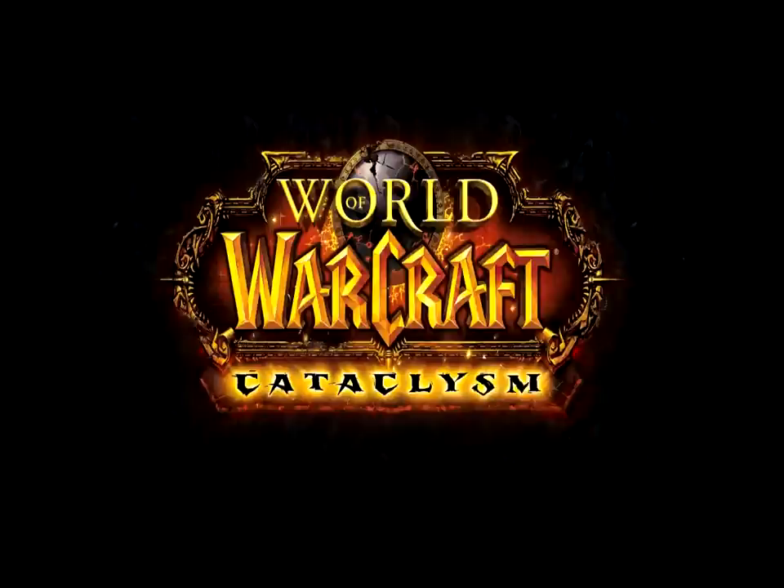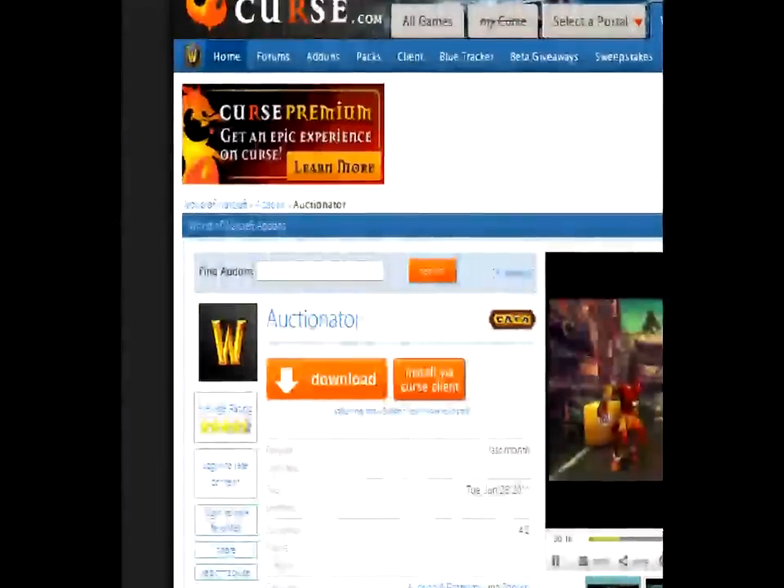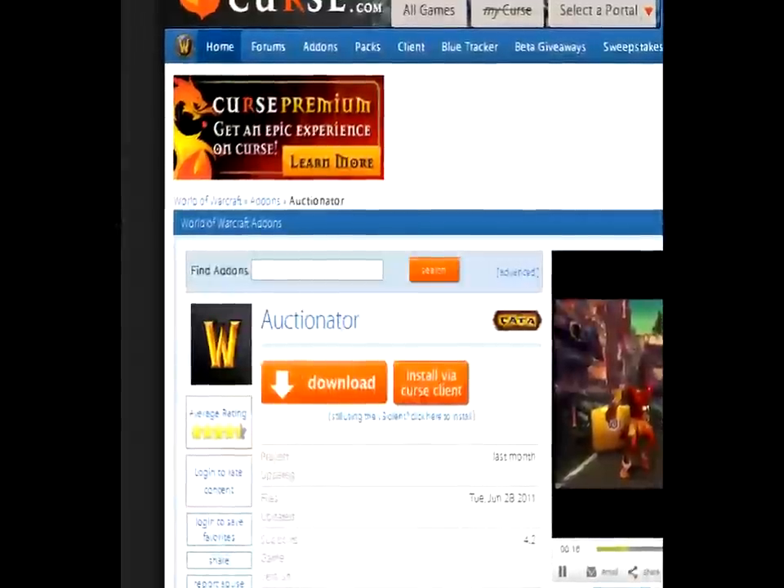Hi, this is Alizand here, writer for thegoldqueen.com, the World of Warcraft Auction House and Gold Guide. Today I'm going to be showing you how to set up a shopping list with the Auctionator add-on to search all the World of Warcraft herbs according to which ink they can make.